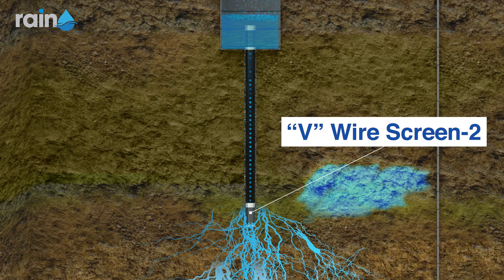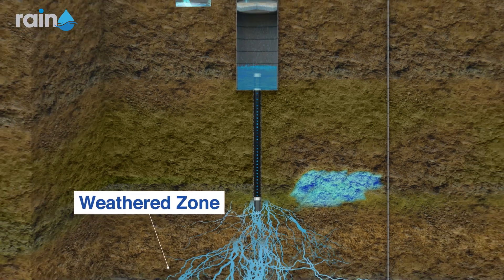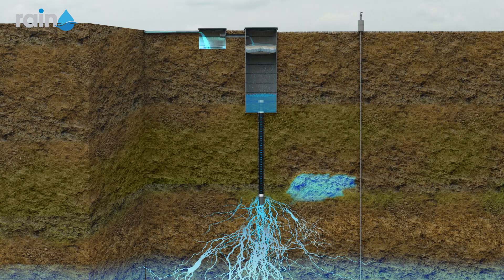The water column and the double V-wire screen facilitate the filtered rainwater's reach to weathered and permeable zones. Subsequently, the water easily percolates into the deeper layers of the earth through capillary action via dry joints and cracks.